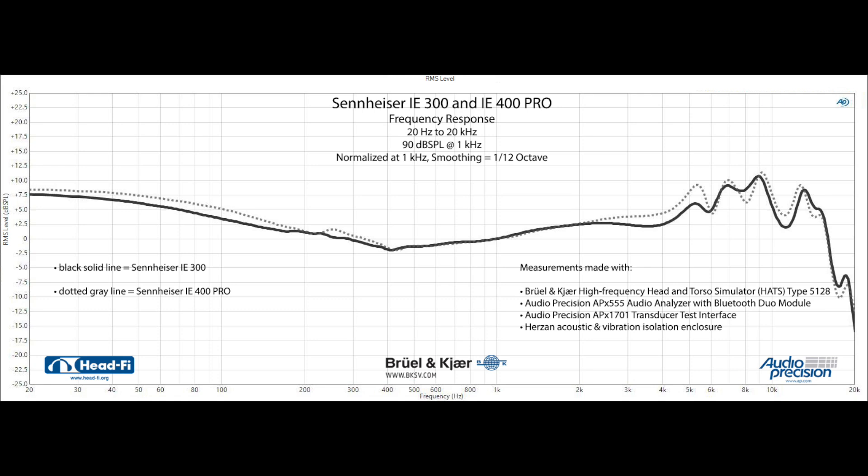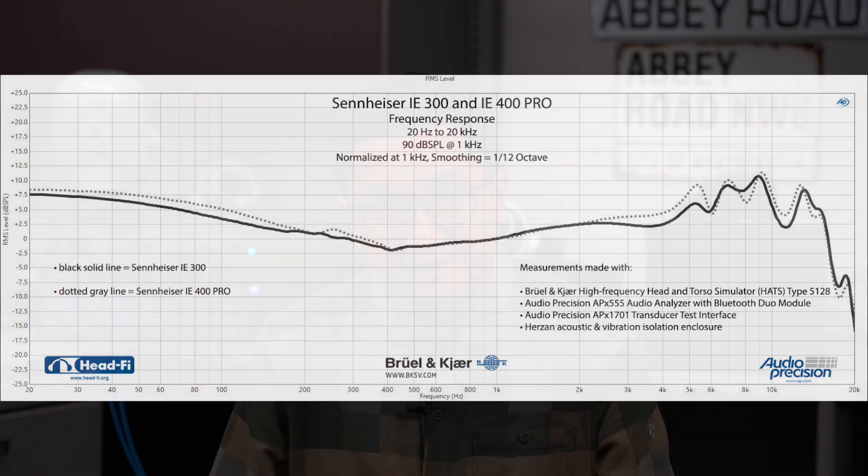The measurements show the bass is indeed less emphasized with the IE300, and maybe it's so effective because though it's a mild reduction, it's applied over a rather wide frequency range. The treble sculpting is also less visually different than I'd have imagined, but the changes in smoothing are in frequencies where most of us are very sensitive. To my ears, these refinements with the IE300 were noticeable and welcome.